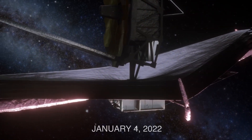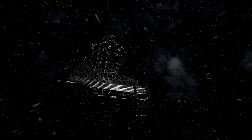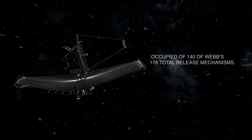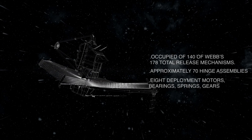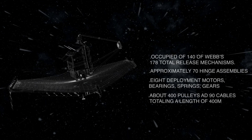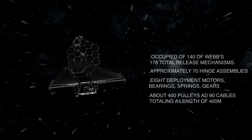This marked the completion of the intense task of sunshield deployment. In total, the sunshield assembly occupied 140 of Webb's 178 total release mechanisms. It also included approximately 70 hinge assemblies, eight deployment motors, bearings, springs, gears, and about 400 pulleys and 90 cables, totaling a length of 400 meters.